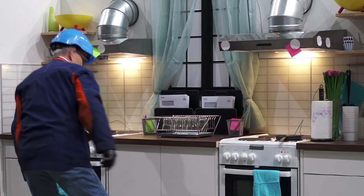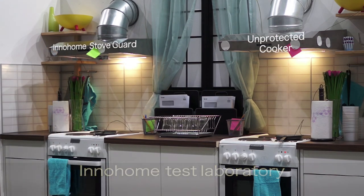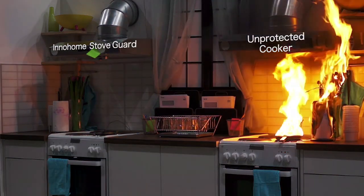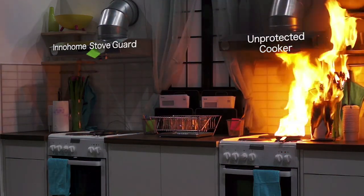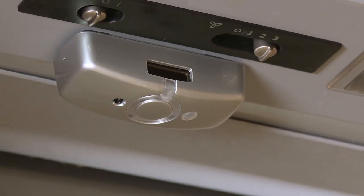Thanks to Inohom's StoveGuard technology, fires can be prevented before they are ignited, before toxic gases are released, before any material damage is caused, and before injury or death occurs. StoveGuard is a sophisticated fire prevention product. It uses a sensor that attaches either to the cooker hood or possibly to the wall.